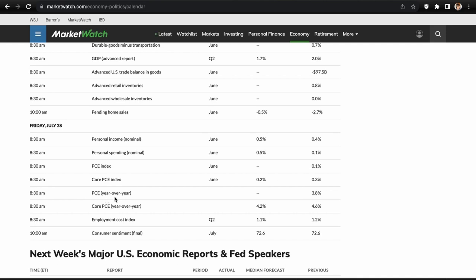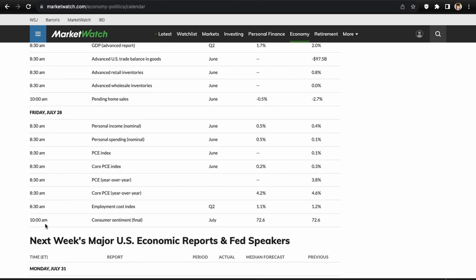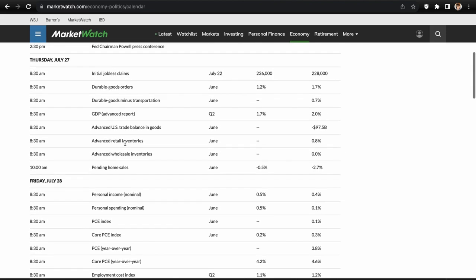The PCE is the Fed's preferred inflation gauge — they prefer it over the CPI, and they've made that known. It does come after the CPI so it loses some magic, but it can move the market anywhere from half a percent to one percent depending on how extreme the reading is. We also have Consumer Sentiment on Friday mid-session, which comes after the open and can cause some mid-session volatility. Overall a pretty stacked week.